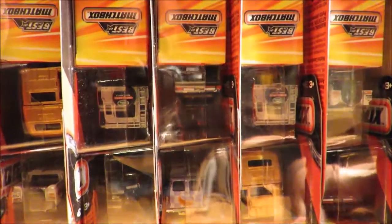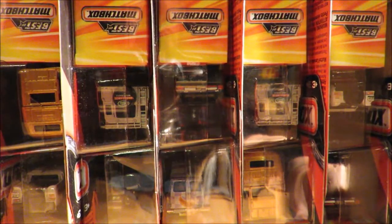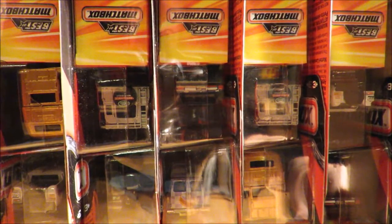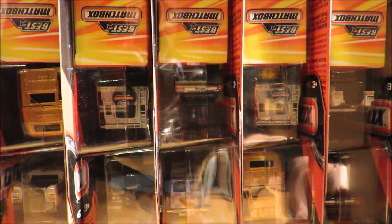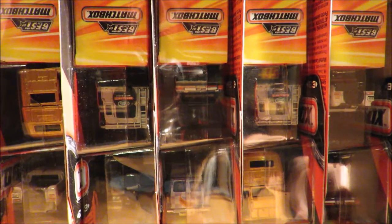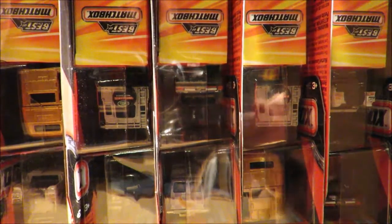So that is the contents. There are 10 cars in this first wave, 12 cars in the box, so you do get two doubles. I have no idea if this is going to continue on past this first set of 10 cars or whether this is it. I'm going to go through each car individually.